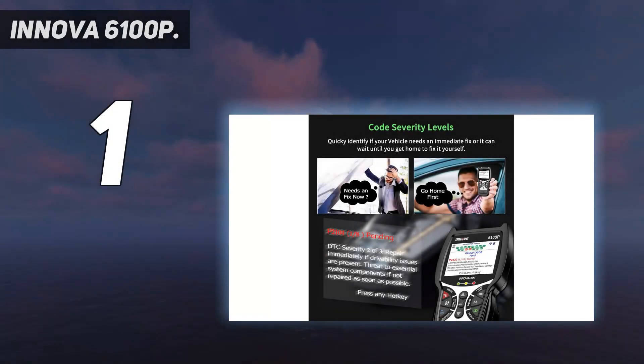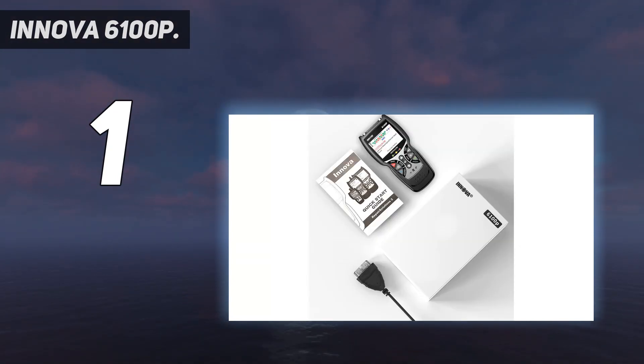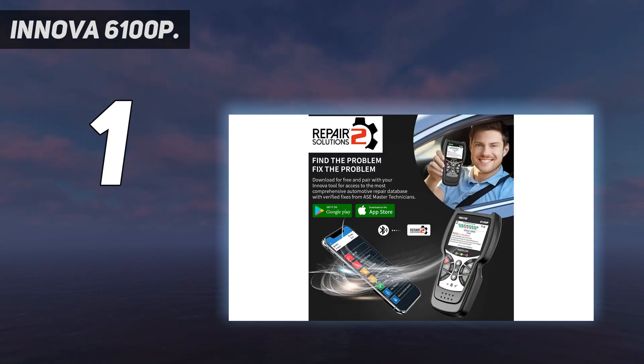And number 1: Innova 6100P. The Innova 6100P is the kind of OBD2 scanner that can make any amateur mechanic feel like a professional. This crossover device can function as both a handheld unit while also connecting to the Innova app, offering a great variety of diagnostic abilities. The $140 Innova 6100P has all the features you would want from an amateur mechanic's OBD2 scanner.